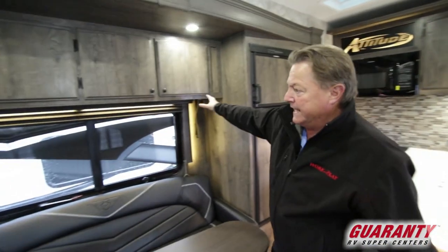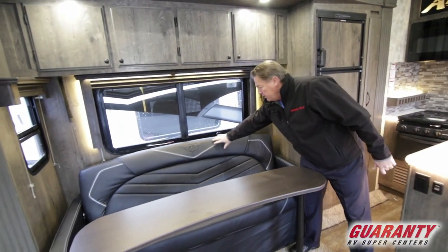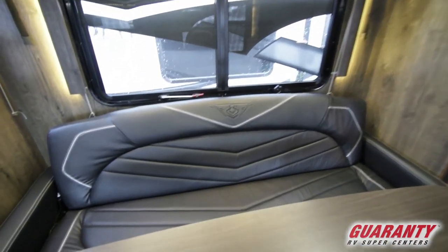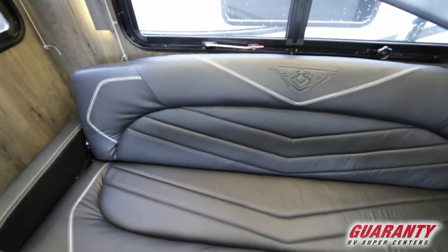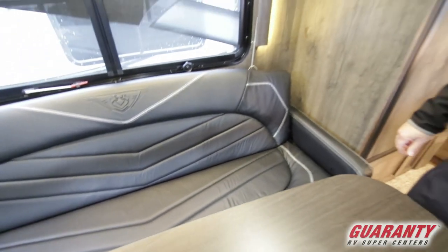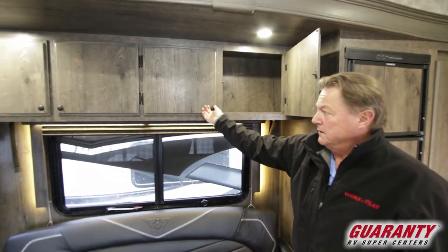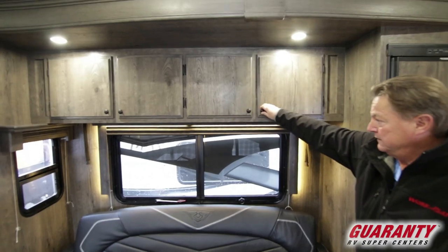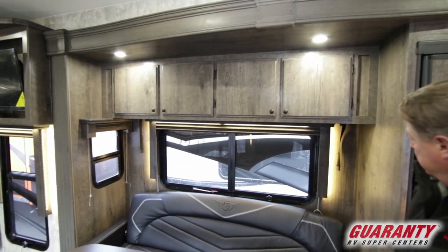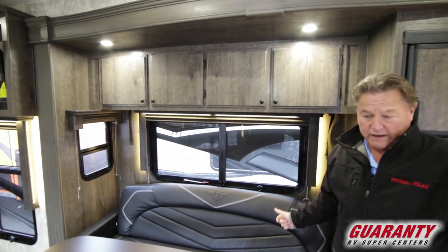Panning around over the couch area — this couch is in a slide. Notice the new monogrammed furniture and cushions with the raised white stitching. Really, really nice and extremely comfortable. Full cabinetry above, plenty of lights — we have lighting above as well as LED recessed lighting in the window valances.